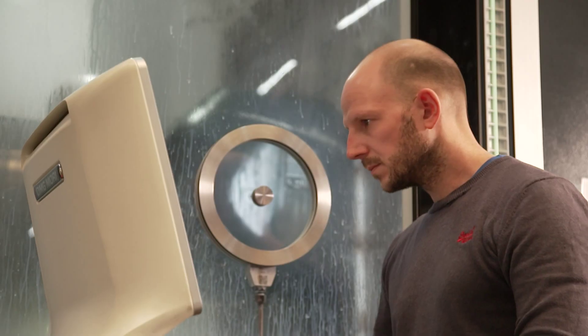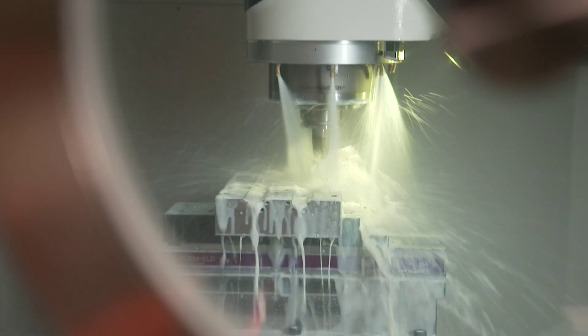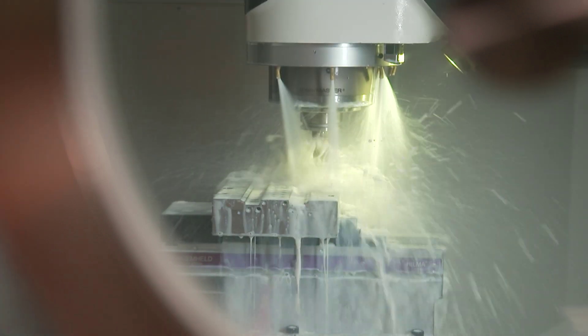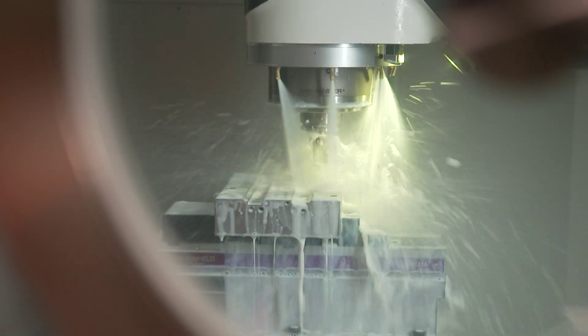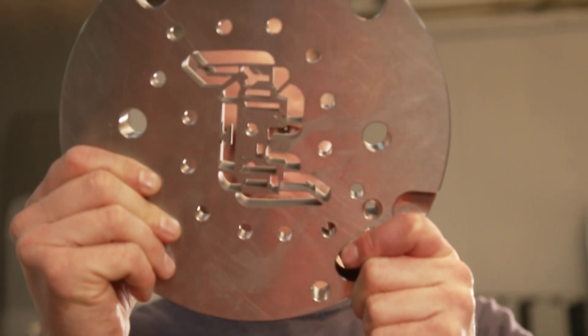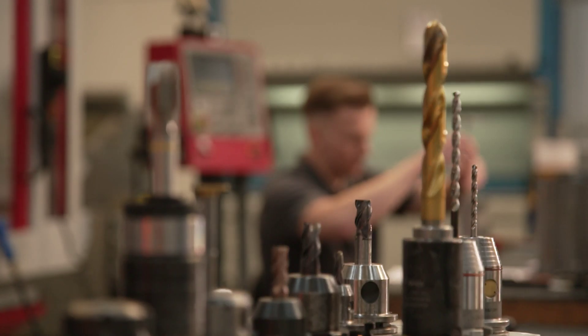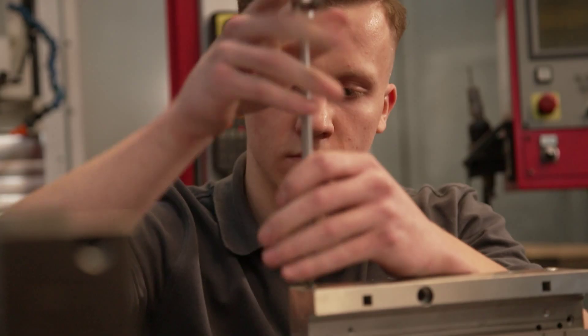We would like to use artificial intelligence to optimize our machines. It would allow us to produce tools faster and more efficiently, ultimately conserving resources. Before a new window frame can be produced, a machine tool must be manufactured. Once in place, liquid plastic is funneled through the device, creating a new profile.